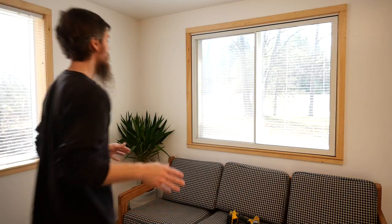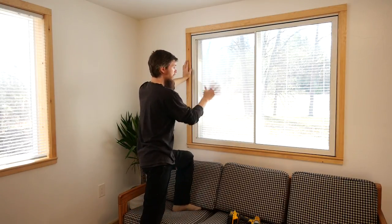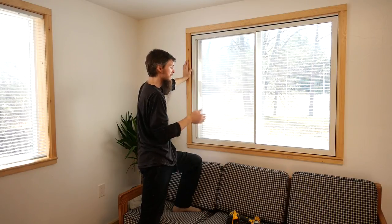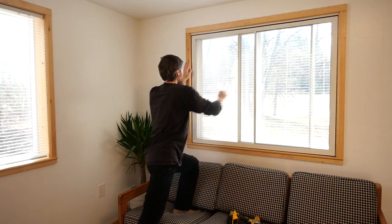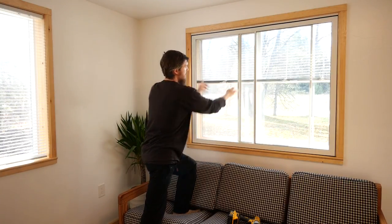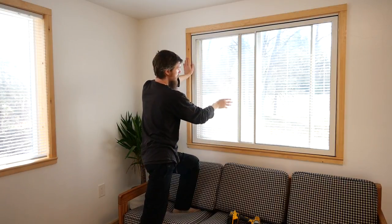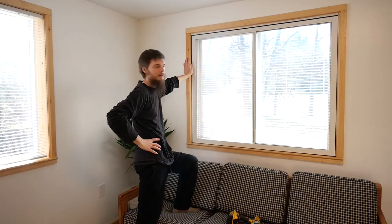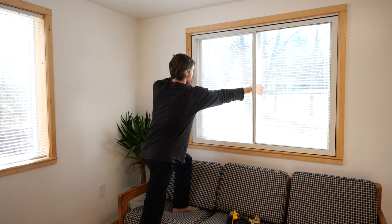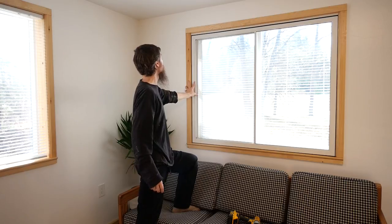The interior storm window is now installed and looks really clean — you barely notice it's there. Having the blinds inside the storm window is a bonus: it'll block noise, retain heat, and also keep the blinds clean. The blinds can still be adjusted through the opening side. The window also functions fully — you can unlock the latch and slide it open for fresh air or emergency egress.